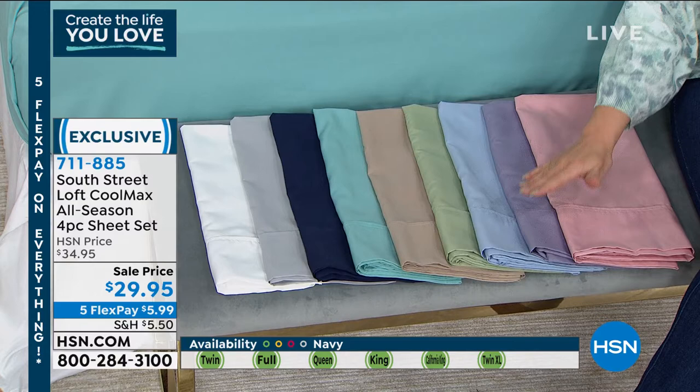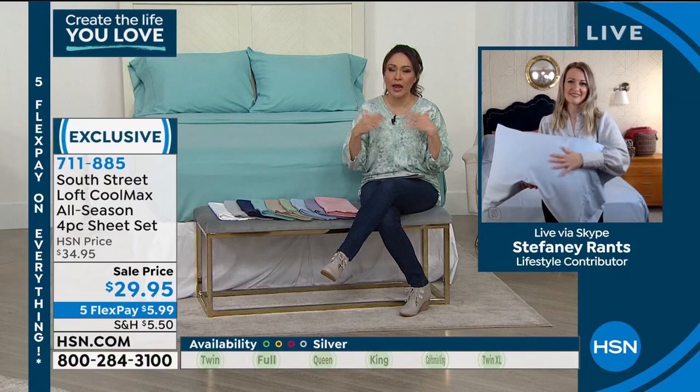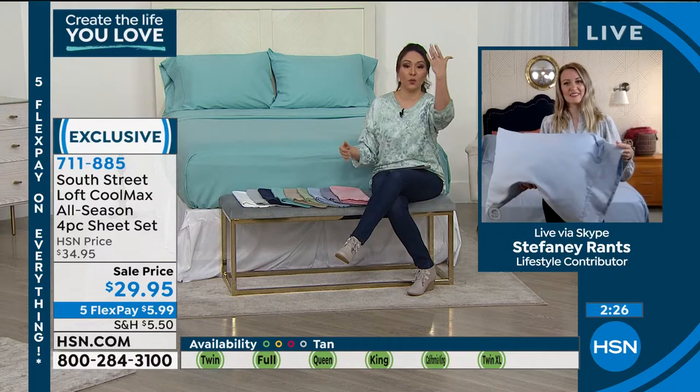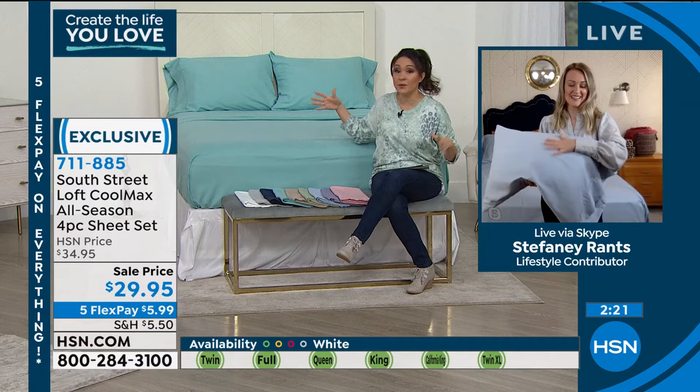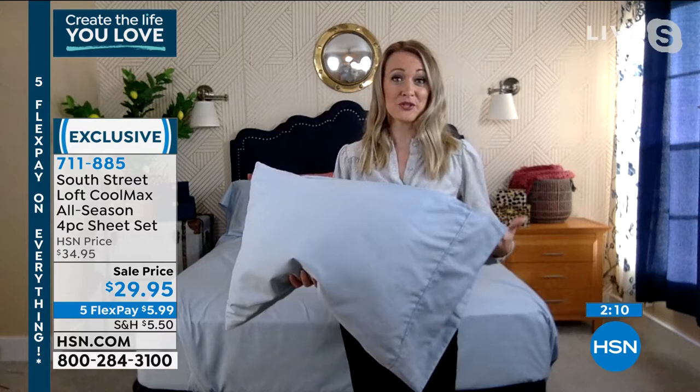I also have this gorgeous blush. Everything from South Street Loft pairs back beautifully, and if you look at reviews you'll see people always pick up multiples — one for the guest bed, one for their own bed, switching out colors. For the twin and twin XL you'll get one pillowcase, but all other sizes include two. The twin XL is a great size for anyone in dorms or with a split king bed.